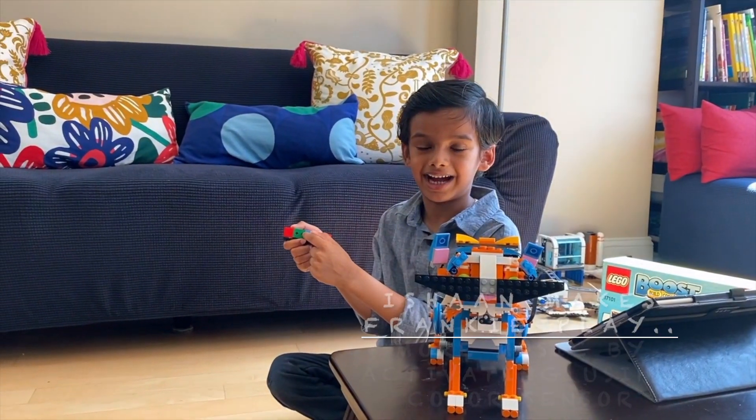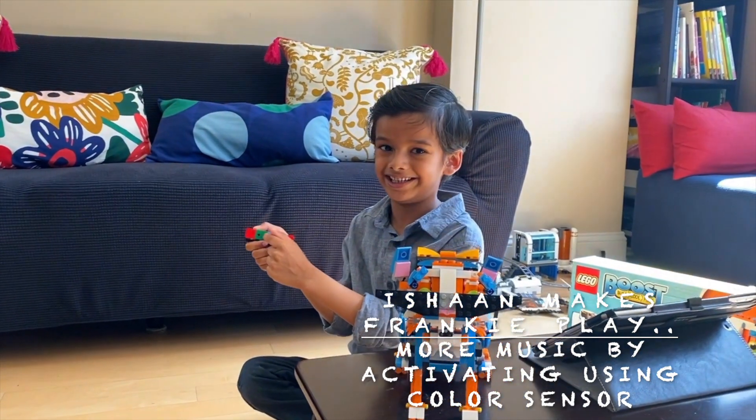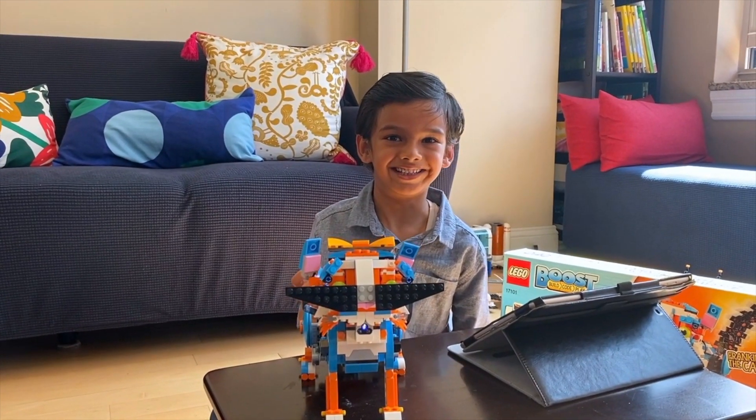Let's activate Frankie's color sensor with green. Let's run the code and show Frankie the green color.